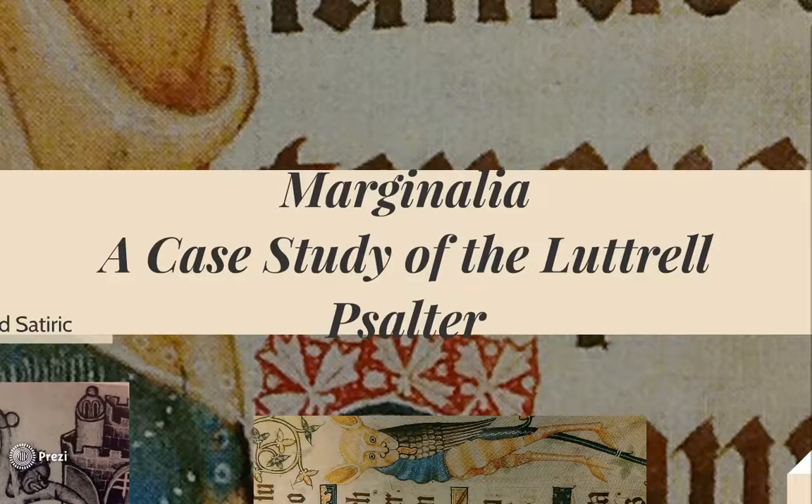It was designed to be read from a distance as it was created as a status symbol intended to be seen by others. The marginal decorations in the Psalter include fantastical images, biblical scenes, images of saints, and vignettes of daily life.